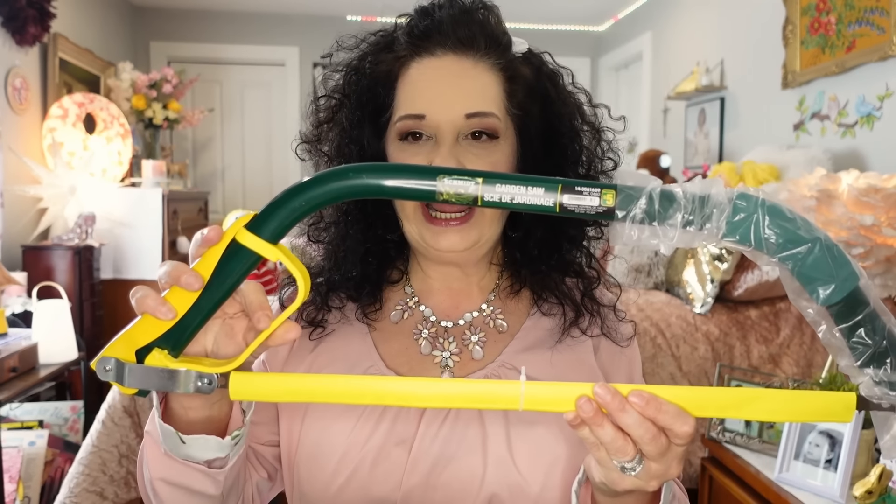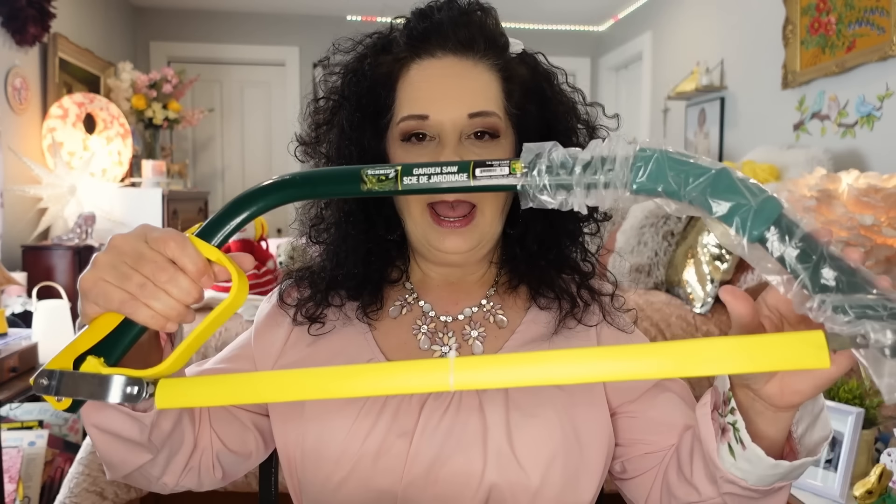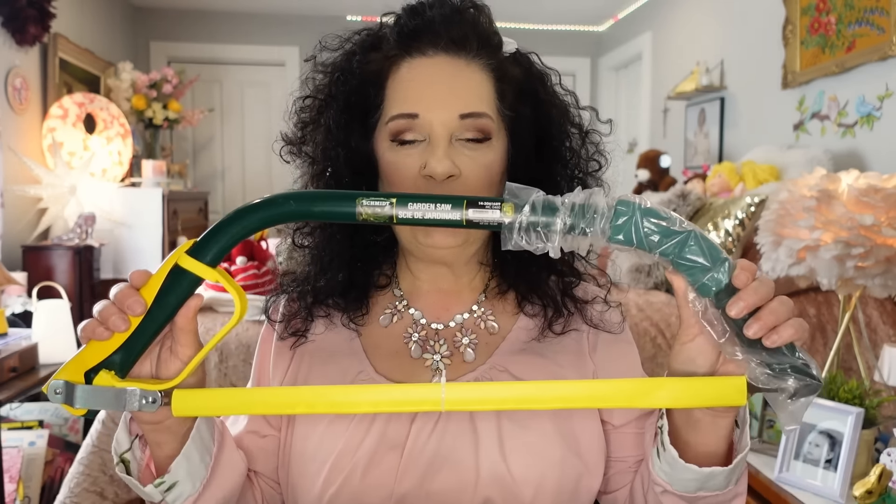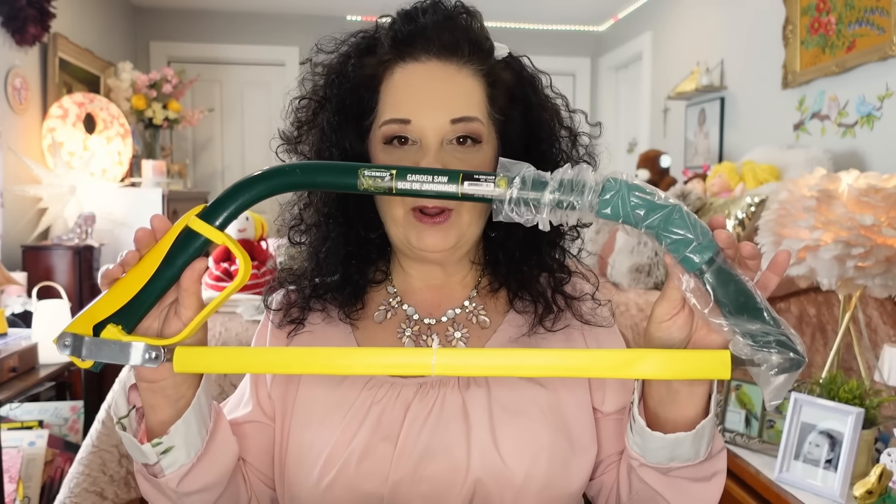I've got quite a bit to show you today, but I'm going to start off with this saw I got from Dollarama — it's just called a garden saw, and it was five dollars. It has a nice little handle and it does come with a guard. I bought one last year and was really impressed with it, so I thought it'd be nice to have two around the house for little branches in the yard.